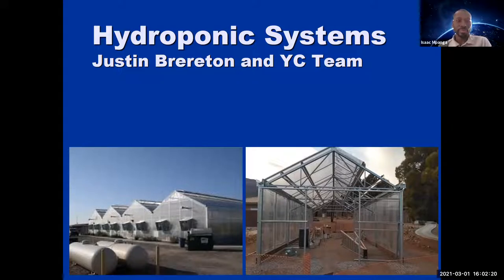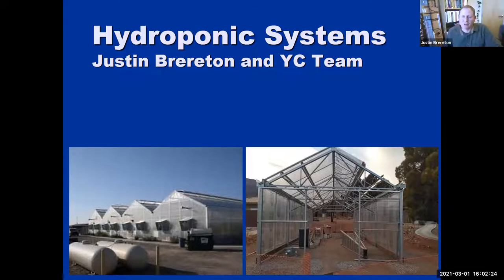Thank you, Dr. Mapanga. I have information about hydroponic systems. I'm Justin Brereton, part of a team at Yavapai College. I wanted you to get a visual — this is our indoor growing facility at the Chino Agribusiness Center, and this is our brand new greenhouse going in at the Verde Clarkdale campus. It's a little farther along now; this is my last picture from a few weeks ago. We have good things going and expansions happening.